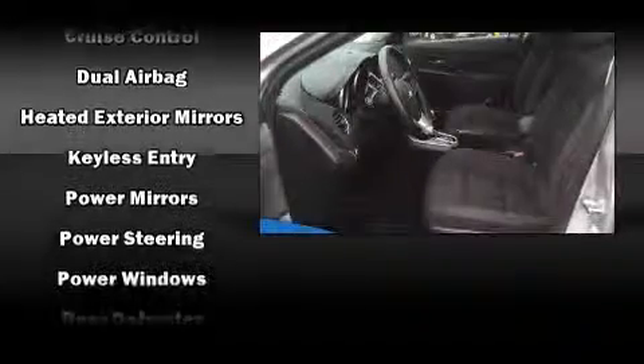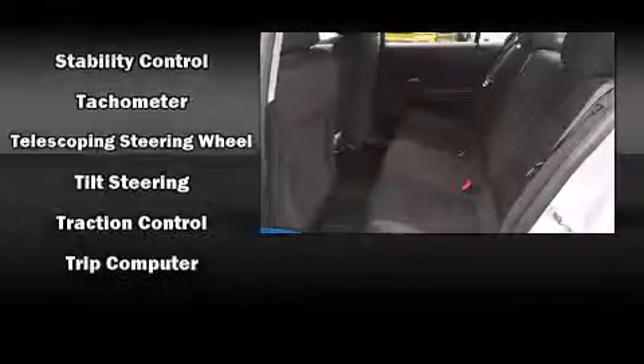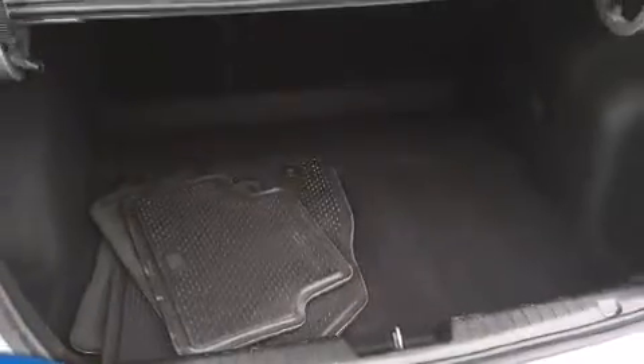Various mechanical systems are monitored by electronic stability control, keeping you on your intended path. This vehicle has achieved certified pre-owned status by passing Chevrolet's rigorous certification process.